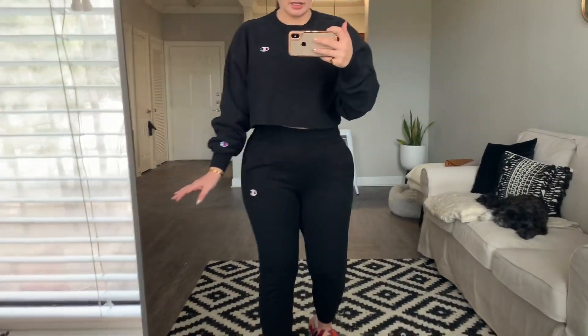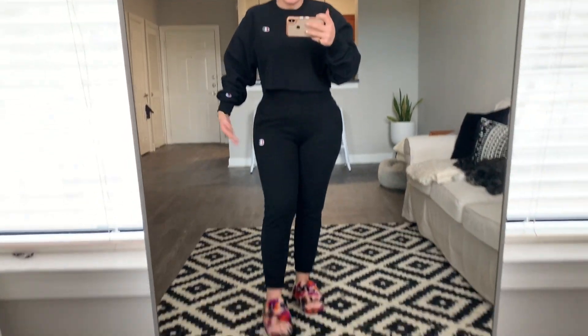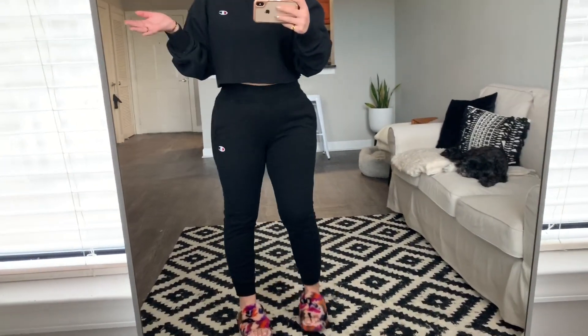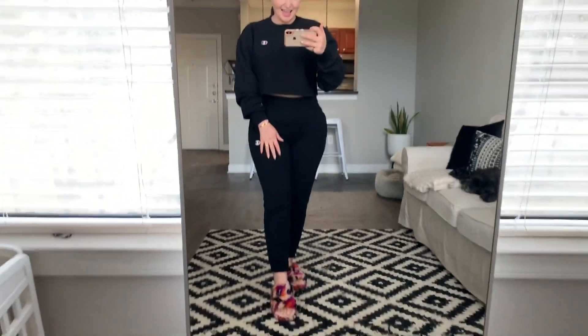It would not be a sweatsuit haul without a Champion set for me, because Champion sweats are my absolute favorite sweats. They're really great quality — thick, sturdy, they fit well. I am wearing a slim jogger with a crop top. You can find this exact one on the Champion website, Nordstrom, and Urban Outfitters. I have my true-to-size in both the top and the bottom. I'm five-four for reference. And that is that on the last sweatsuit.